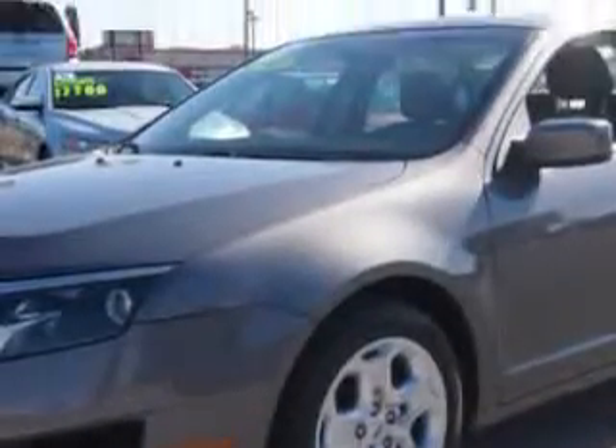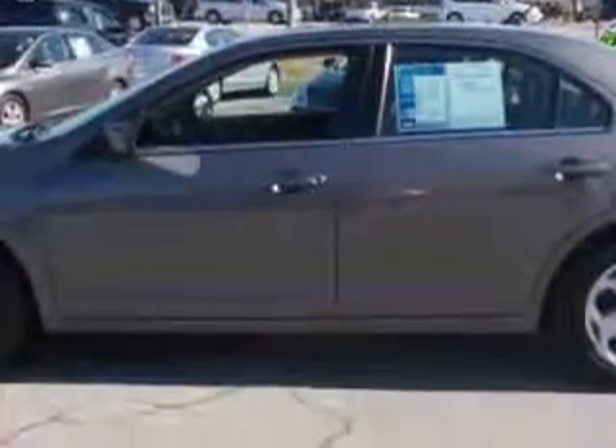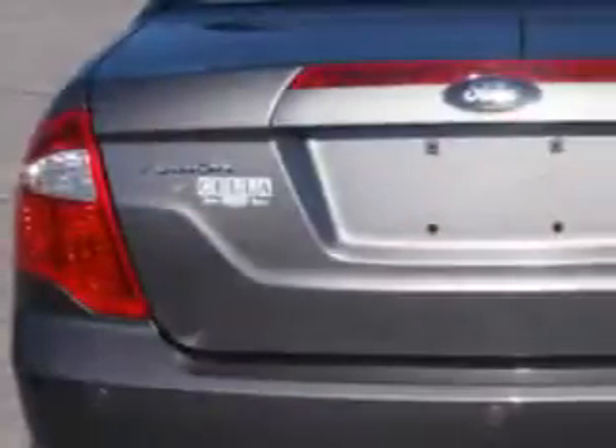This 2010 Ford Fusion SE has a four-cylinder engine and an automatic transmission. Enjoy 29 miles to the gallon on this great car with a security system, anti-lock brakes, alloy wheels, and a maintenance-free battery.